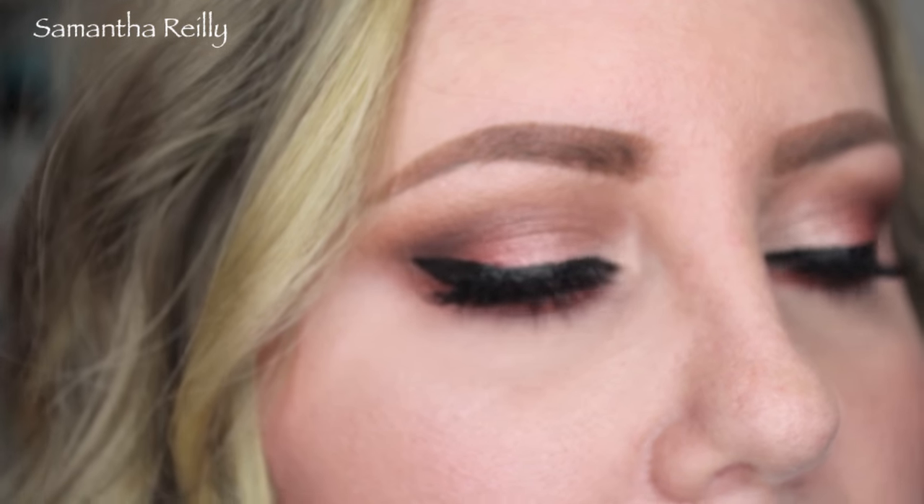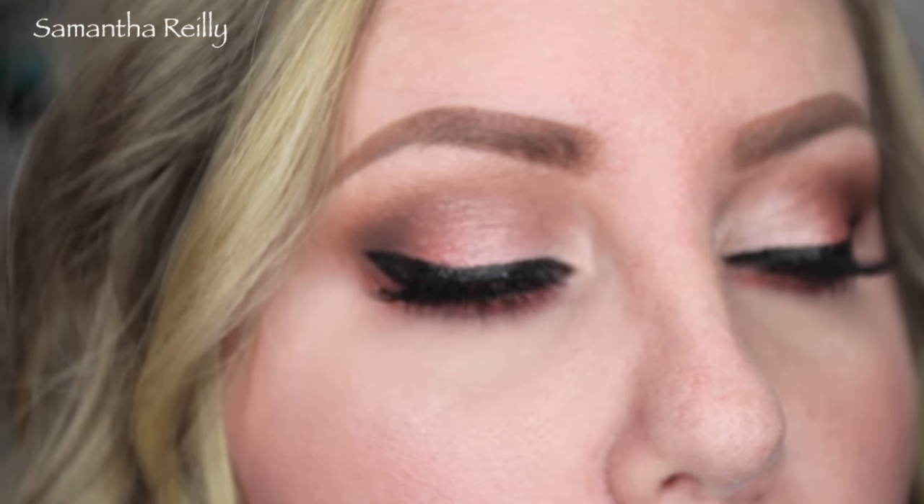Okay guys, so this is the finished look. I went and did my hair. Let me bring you up close so you can see what the eyes look like with the lashes and all that stuff. This is what the eyes look like, all finished. I really love the way they came out. I love Coppering — I don't know why I don't use it more. These are the Ardell 120 lashes.